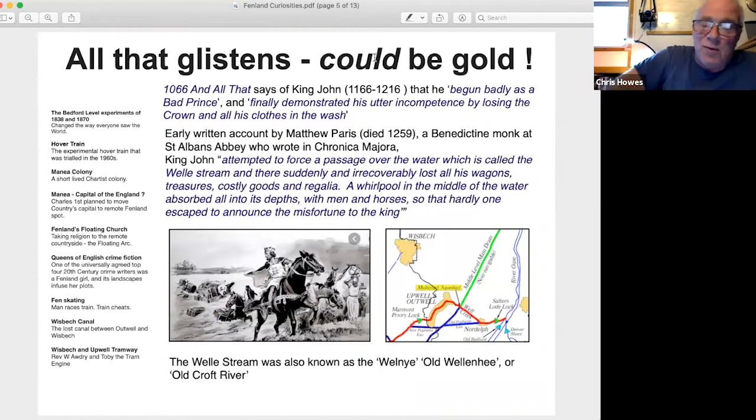The comic history book 1066 and All That says of King John that he began badly as a bad prince and finally demonstrated his utter incompetence by losing the crown and all his clothes in the wash. It is generally agreed that John did lose the crown jewels to the waters somewhere around here. The earliest chronicler, Roger of Wendover, gives a graphic account of King John's journey from King's Lynn to Wisbech, suggesting the crown jewels were lost as he crossed one of the tidal estuaries emptying into the Wash, being sucked in by quicksands and whirlpools.